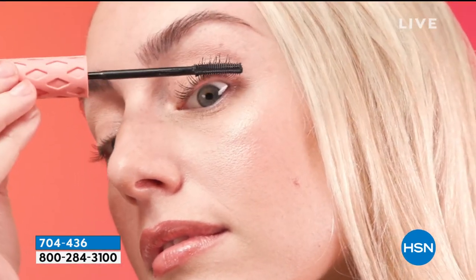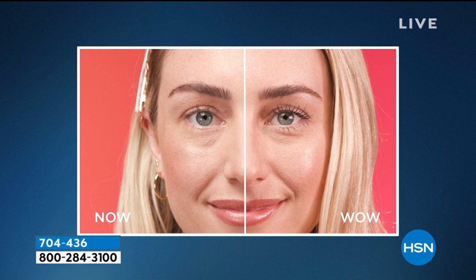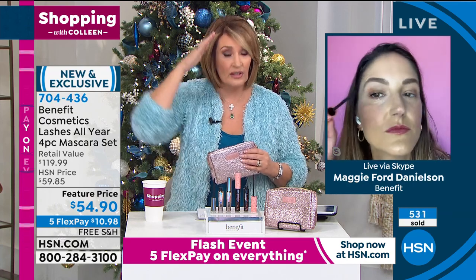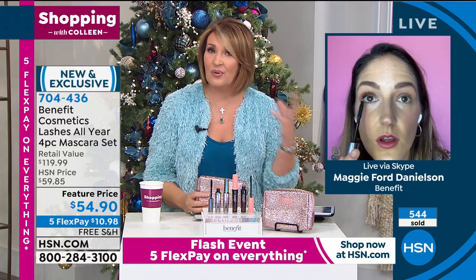Think about the mascara you have at home. Number one: does it have a gigantic fluffy brush? Those brushes can actually be quite messy — they stamp on your eyelid. Number two: when you put your mascara on, can you feel it? Does it feel heavy or crunchy? If it does, you need a new mascara. You don't have to settle for that. These mascaras — your lashes still feel soft and supple. If you're wearing a gloppy, heavy mascara, it starts flaking into your eyes, droops them down, and makes your lashes go forward. The right mascara makes or breaks when you're putting on your makeup.